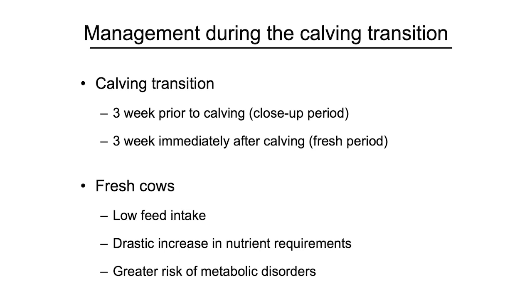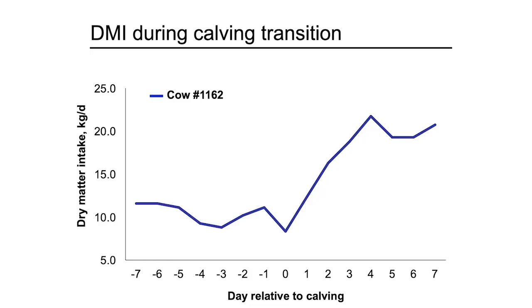This is a very important time for nutritional management because fresh cows tend to have more problems. Although their intake is not high, their nutrient requirements increase drastically, and they experience more metabolic disorders and complications. This is data from one cow in my research farm at University of Alberta, showing the change in dry matter intake before and after calving. This cow increased dry matter intake steadily after calving and reached 23 kilos of dry matter intake within four days.